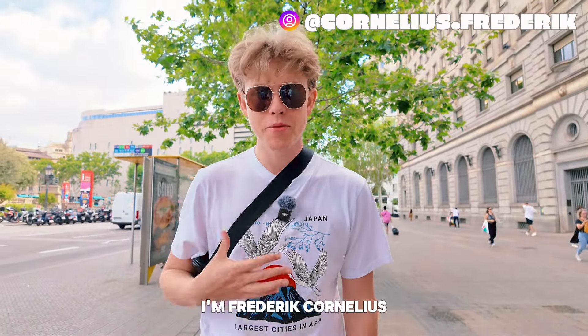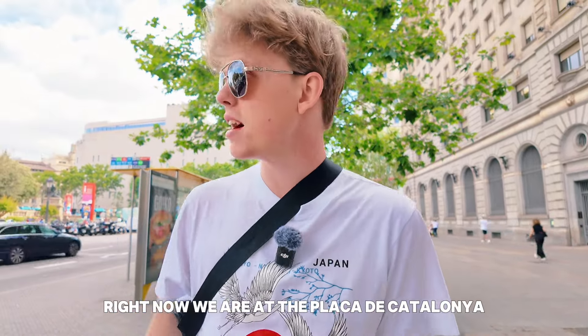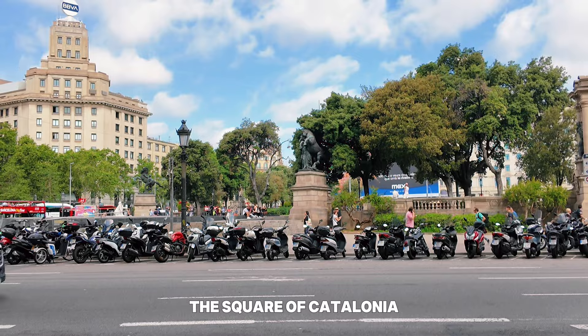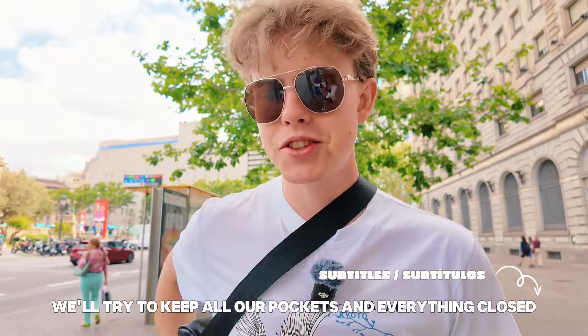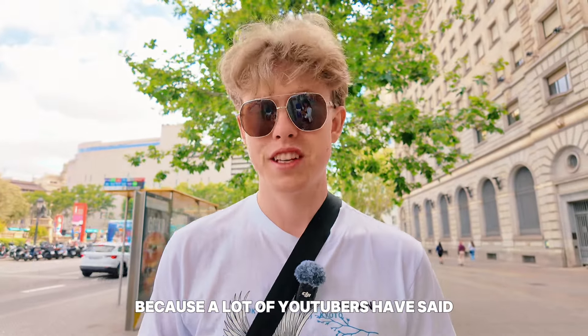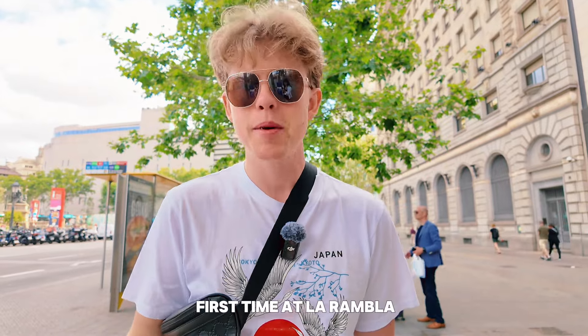Bienvenido a Barcelona. I'm Frederic Canelis and today we are going to La Rambla. Right now, we are at the Plaza de Catalunya, the square of Catalonia, and we're going to go from the start of La Rambla to the end. We will try to keep all our pockets closed because a lot of YouTubers have said there's pickpockets. First time at La Rambla.